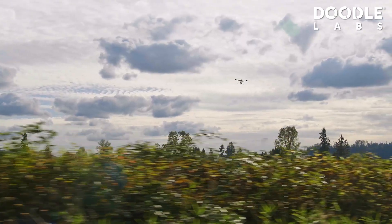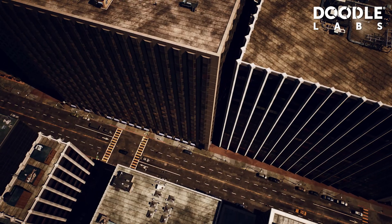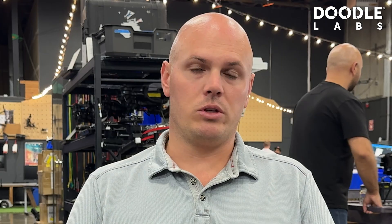We have a huge range of challenges that we have to deal with, specifically to the data link. We need that reliability, we need that dependability, we need to understand which channels are available and which aren't. Sometimes you're flying out in rural areas where there's not a lot of interference, but a lot of our customers are flying in dense urban areas with a lot of other connectivity around that is always trying to interfere.